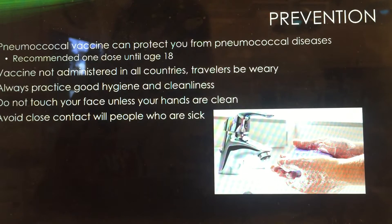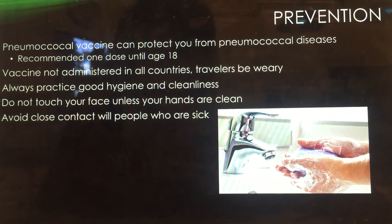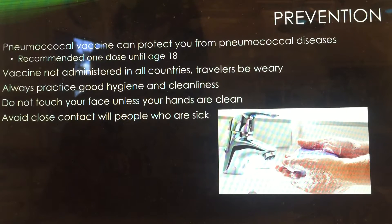Luckily, there are ways to prevent pneumonia. The most common is the pneumococcal vaccine, which can prevent pneumococcal diseases in the U.S. Children are required to take this until the age of 18, and it does protect from many respiratory diseases. However, it's not guaranteed that you will not contract pneumonia.